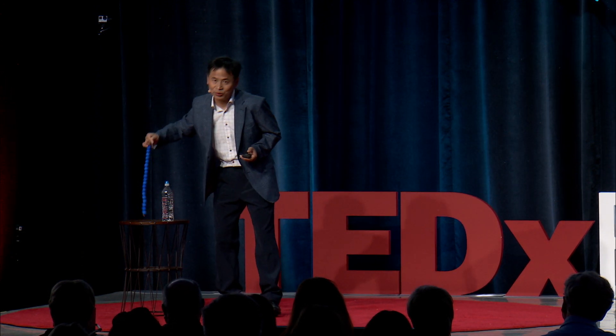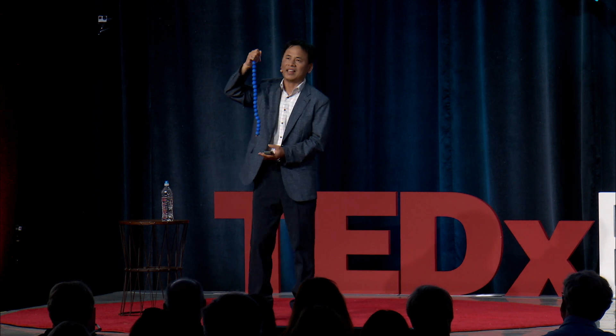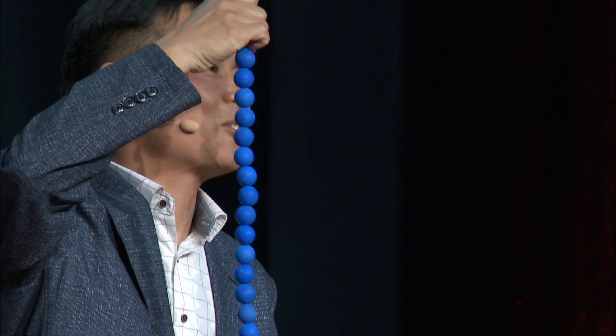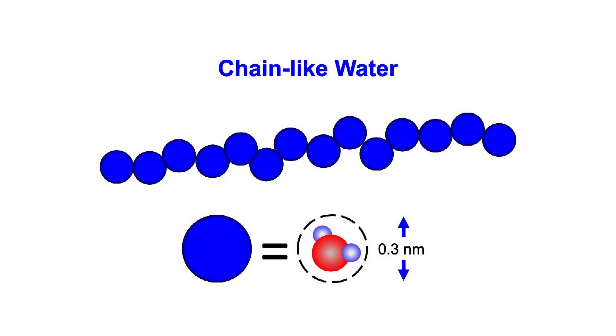That's the reason why scientists say that water is the most studied but the least understood. Today, I'm going to introduce a new type of water — we named it chain-like water. It looks like this. It hasn't been known before, but we just found it.